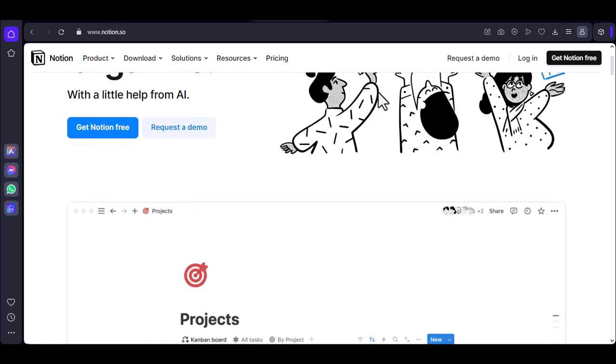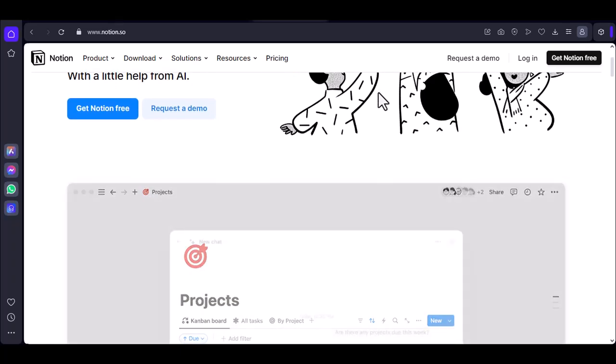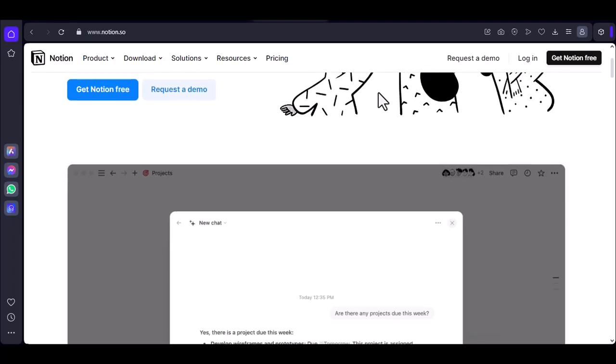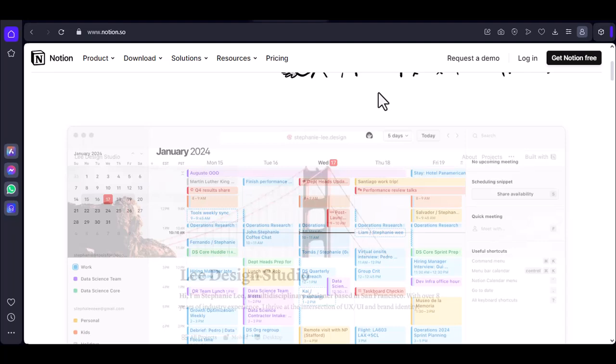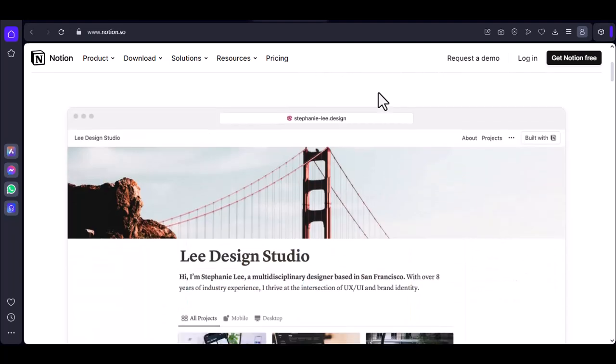You've heard about Notion, this magical productivity app that promises to solve all your organizational woes. But before you dive in, there's one burning question: does Notion need Wi-Fi to work?